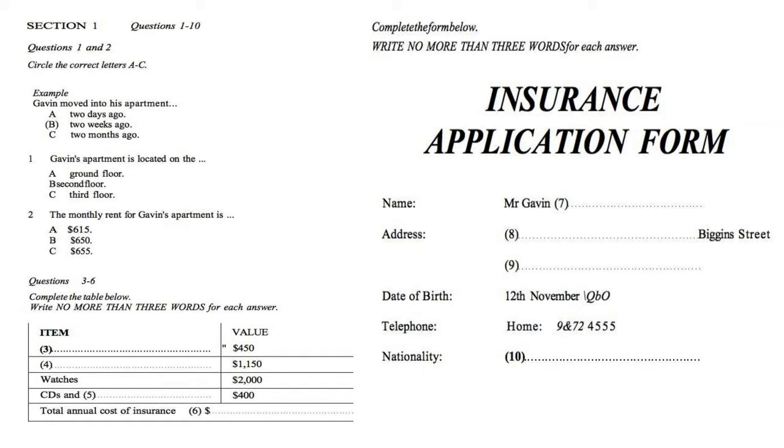Test 2. You will hear a number of different recordings and you will have to answer questions on what you hear. There will be time for you to read the instructions and questions and you will have a chance to check your work. All the recordings will be played once only. The test is in four sections. Write all your answers in the Listening question booklet. At the end of the test you will be given ten minutes to transfer your answers to an answer sheet.